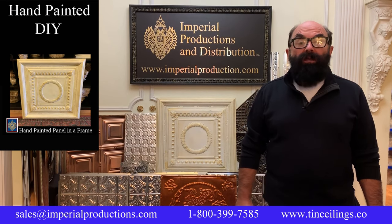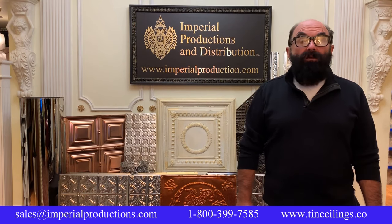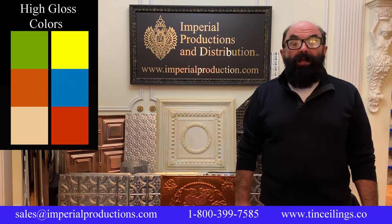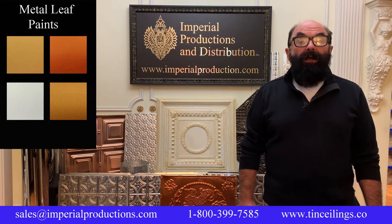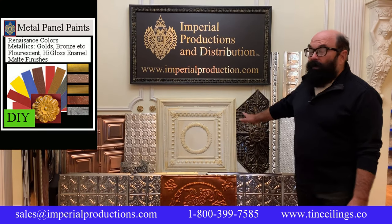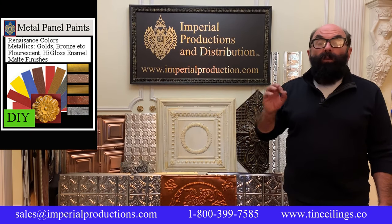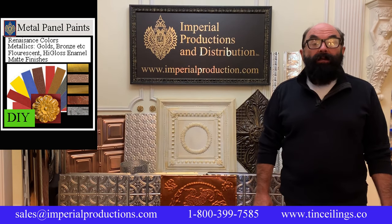For those that want to finish the panels themselves, Imperial offers the best selection of panel paints, including primers, flat renaissance colors, bright high gloss paints, and even fluorescents for retro projects. As highlights, consider our line of metal leaf paints that include five types of golds, silvers, interference silver and gold, copper, bronze, and even gunmetal. This panel right here — I painted it using the gold leaf paint with a piece of paper towel, rubbing on the gold for an antique effect. So anybody can do it.